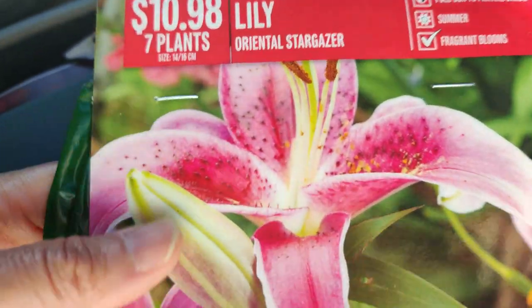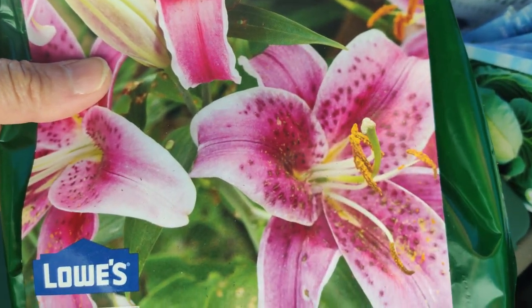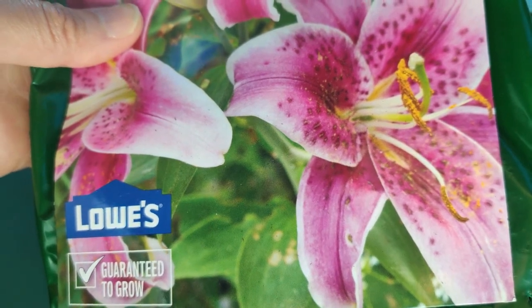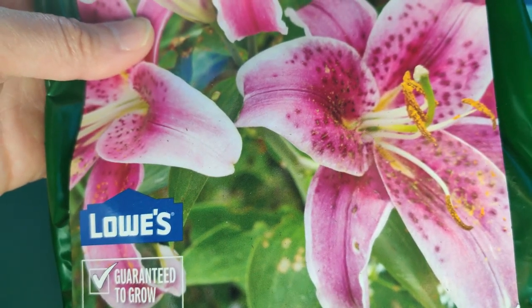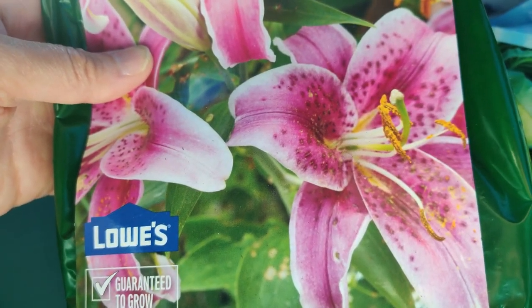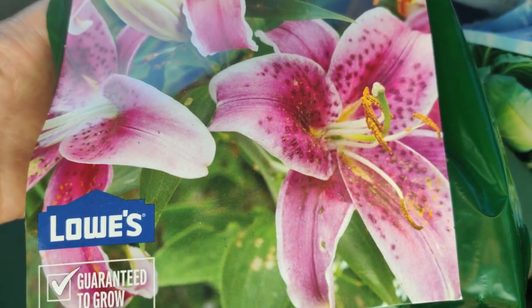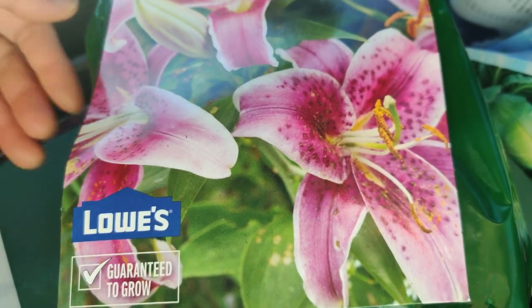I got the oriental stargazer lily — seven plants for $10.98. They're really pretty, fragrant, gorgeous, large, and exotic. I'm not sure why my previous one didn't come up. I'm thinking I'll give one bulb to my mom since she has a green thumb — she'll definitely keep it alive. I'll keep one myself and one with her so I'll always have it.